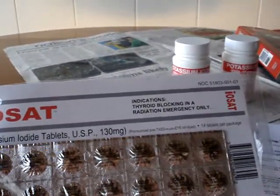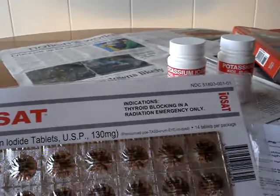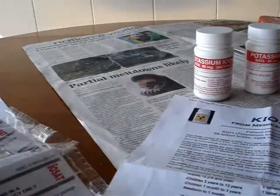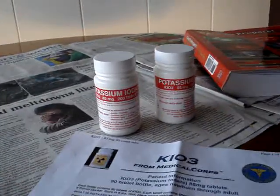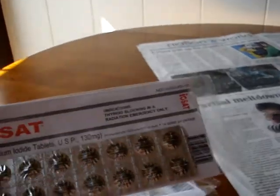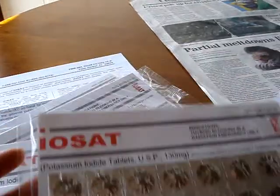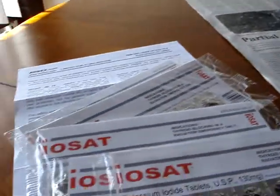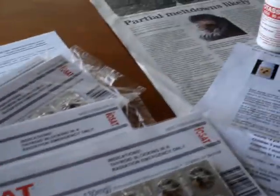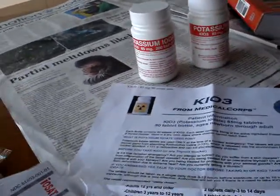It's a thyroid blocking agent for radiation emergencies only. You also want to check with your physician to see if you are allergic to any of this stuff. You want to do this ahead of time, so you know beforehand what you can take, what you cannot take, and what you need to avoid.